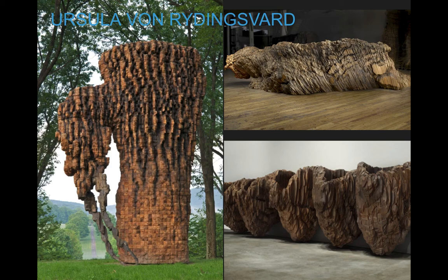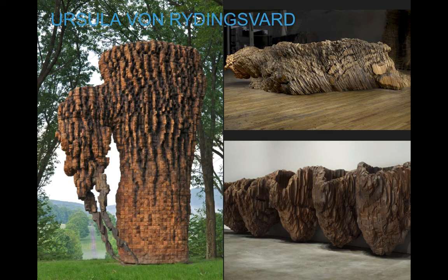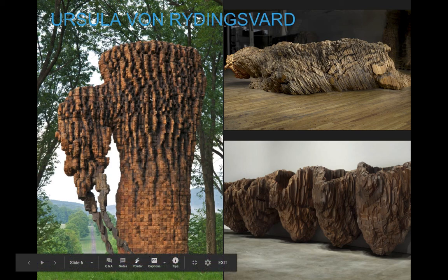A lot of her sculptures are inspired by things from nature — like this one kind of resembles nests. Sometimes she almost makes like creatures out of them; this one almost appears to be something kind of like moving across the ground. Other times she's inspired by things like vessels, and a vessel is like a cup or a vase. So she's very inspired by a lot of different things.